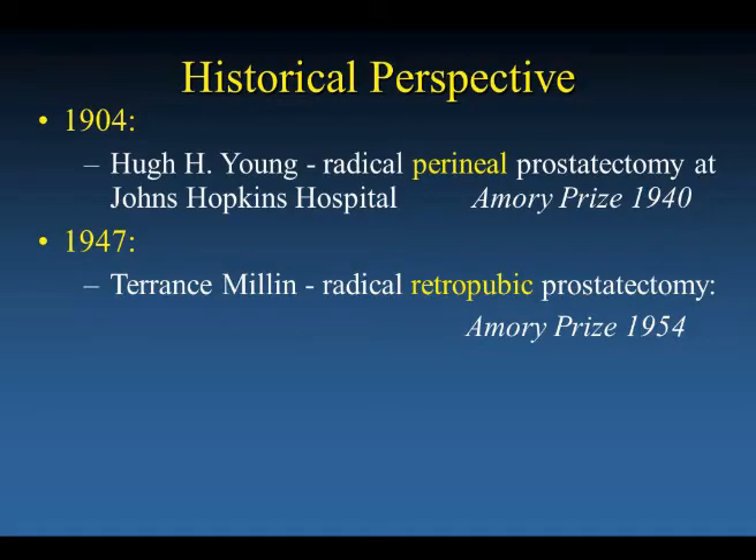In 1947, an Irish surgeon, Terence Millen, developed the radical retropubic approach, which is a transabdominal approach, which is what is done today. And he received the Amory Prize in 1954.